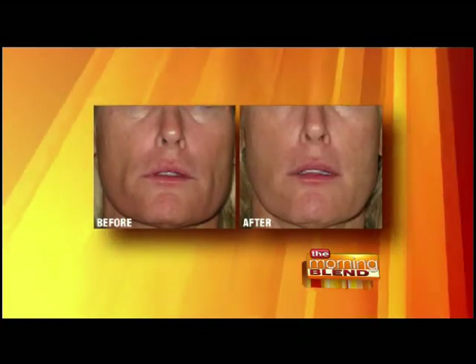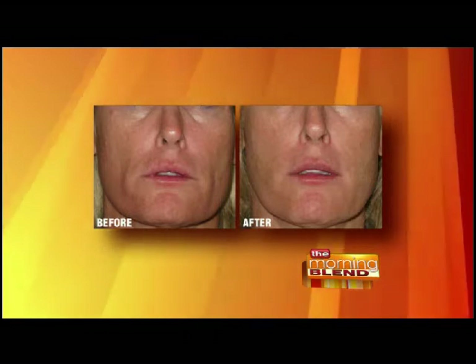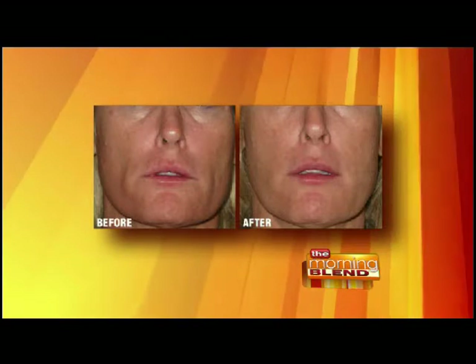Our faces tend to lose volume and sag as we age. By putting a little filler along the cheekbone, you can actually raise the fold between the nose and lips and improve the overall look of the face. That's really one of the reasons facelifts have gone out of favor without volume replacement. Today plastic surgeons are doing more sculpting — adding volume as well as tightening — because just pulling the face doesn't achieve that youthful look. Adding a little volume is key.